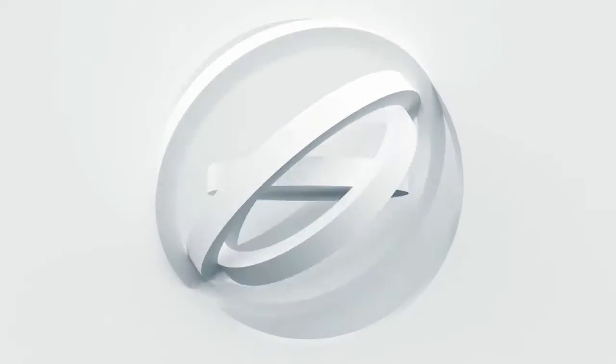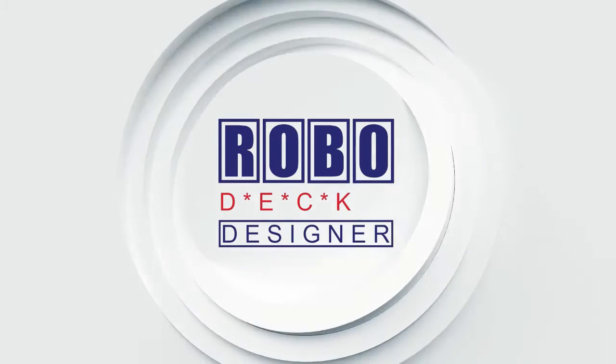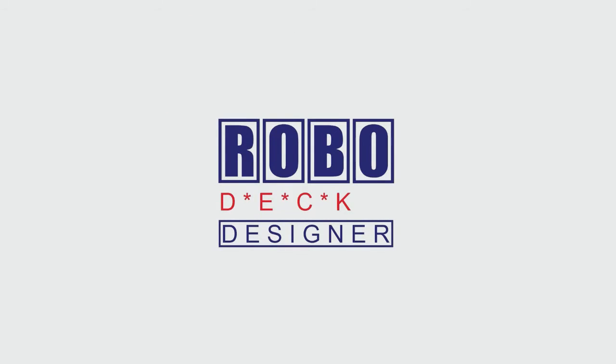Thanks so much for watching this video — I really appreciate it. We'll see you in the next one, and don't forget to subscribe to the RoboDeckDesigner YouTube channel. Thank you. See you next time.